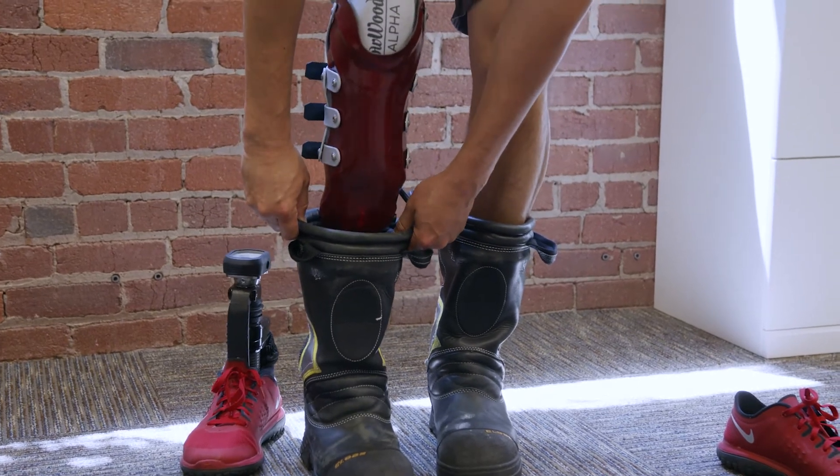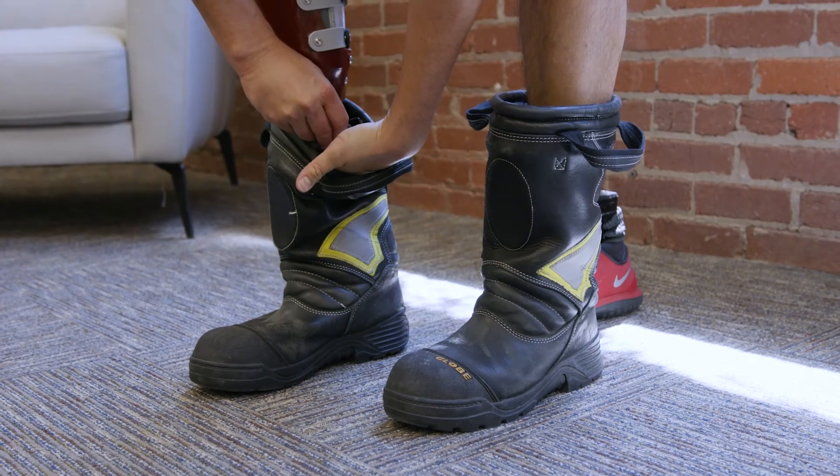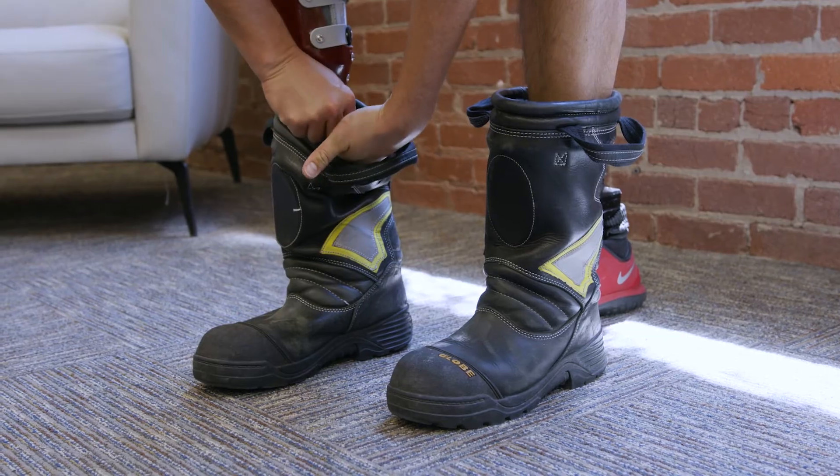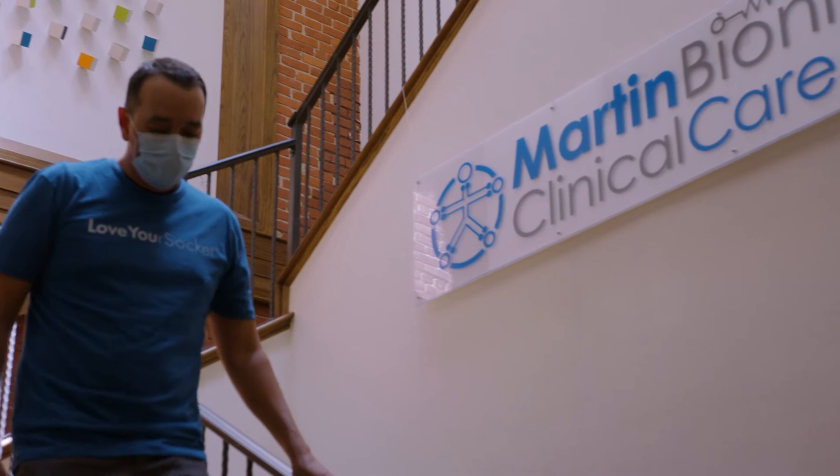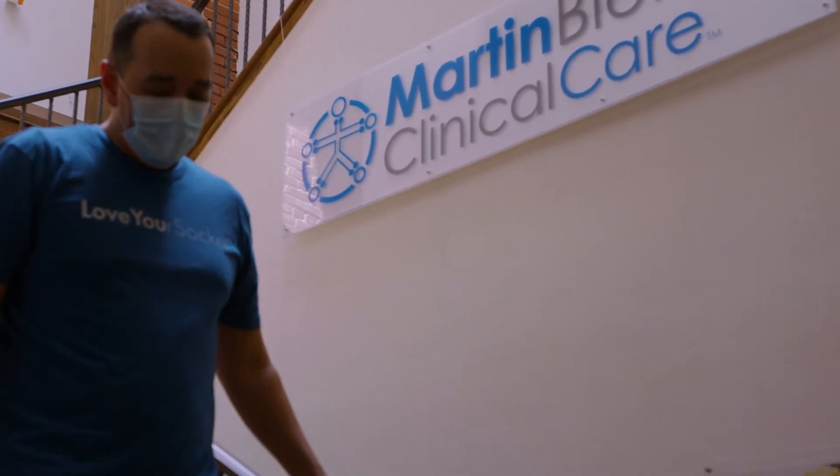They were able to use different parts in the casting process to give me the room that we needed. The range of motion that I gained from the socket — the socketless socket — I've probably gained about anywhere from 10 to 12 inches as far as range of motion in my flexion.